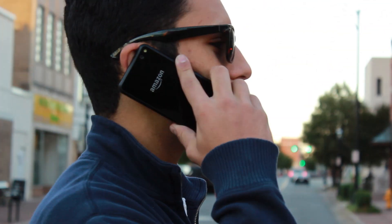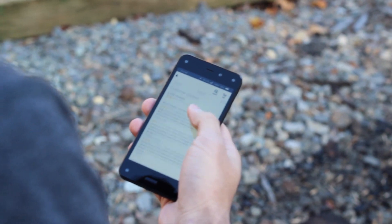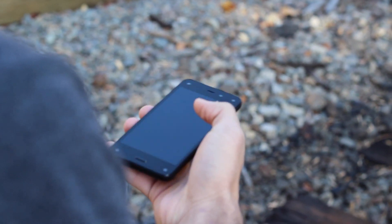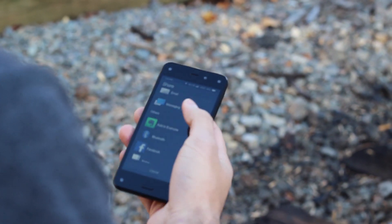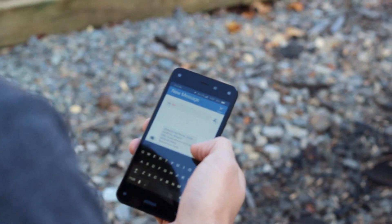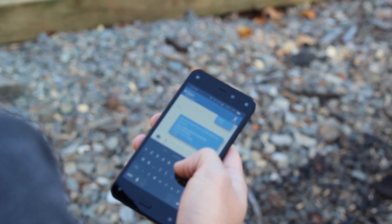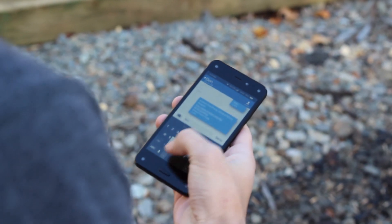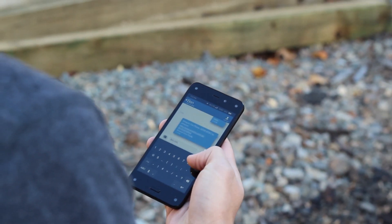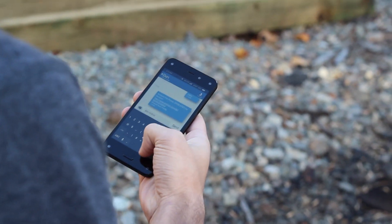Since we received this review unit directly from Amazon, it had AT&T service, and everything was great as it comes to the actual service on the device. Things got interesting, though, when it came to the software and overall user experience. Of course, this phone is running Amazon Fire OS, and I've got to be honest — it was a new experience, and it wasn't one I liked. I'm always open to trying new things, but there were many things I did not like.